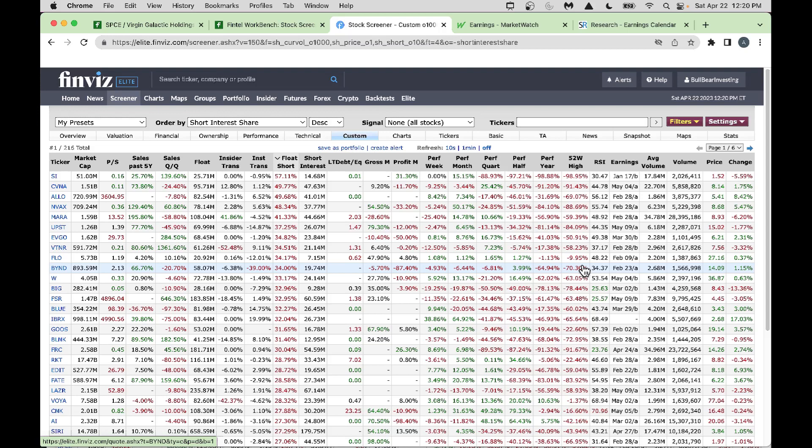In my custom view, I sorted by short float. We've got stocks like Silvergate, Carvana, and No Wax with very high short float. Always pay attention to insider buying and selling — for example, Carvana shows nice insider buying and institutions are also buying. Marathon Digital also shows nice insider buying, though institutions are selling some.